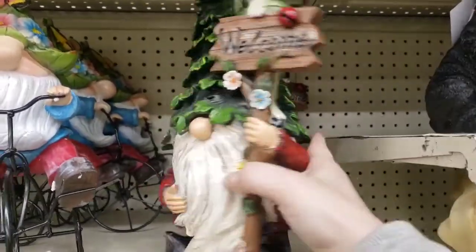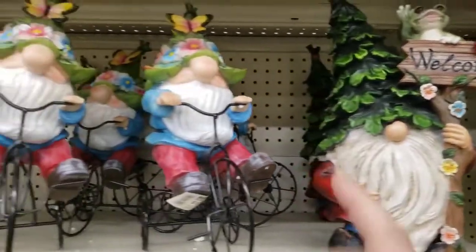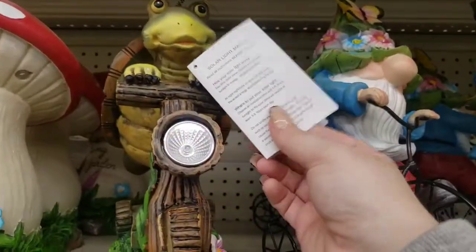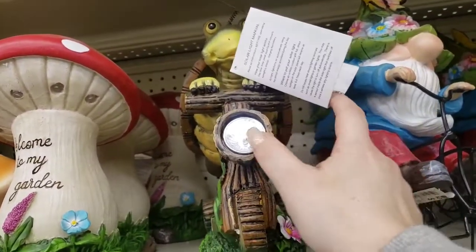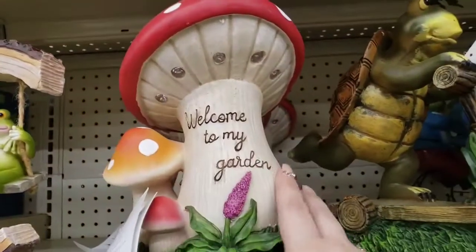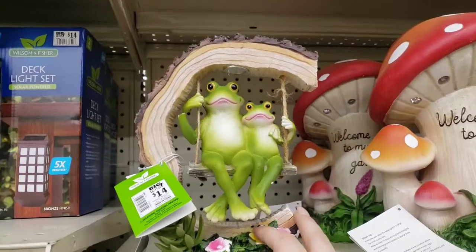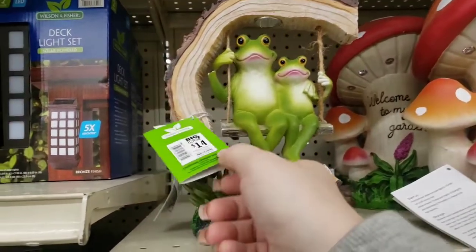Let's come down here. This gnome — look how cute he is — is $14. He's well worth $14. Look at these guys, aren't they adorable? These are going for $18. Let's see what this guy's going for — $20. They're all solar, so they're going to light up and you'll see the light right here. Aren't they adorable? This one says 'Welcome to My Garden' with the mushroom, going for $20. Oh, how cute — the little kissing frogs! Prince Charming! Look how cute that is — so adorable for $14.